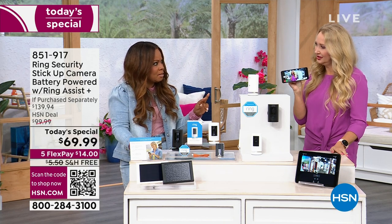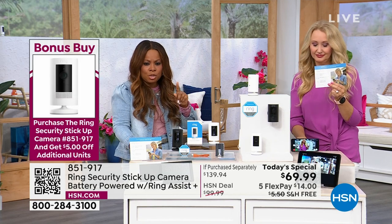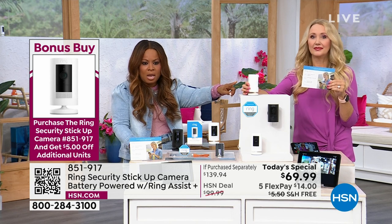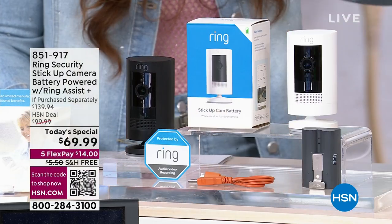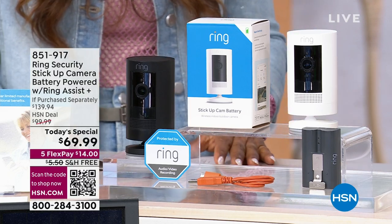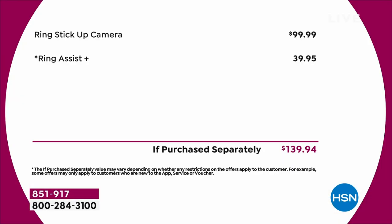Can you explain Ring Assist again? Absolutely. Just so you know, value-wise, this camera is $100 — every single place you go. But you get the camera and Ring Assist Plus. This is a $40 program. We love it because it gives you a dedicated customer support hotline 24 hours a day, seven days a week. So right there, it's $100 for the camera and $40 for Ring Assist Plus.